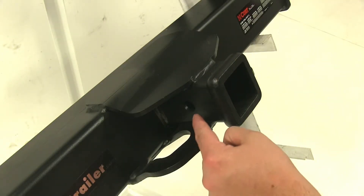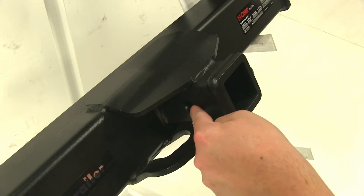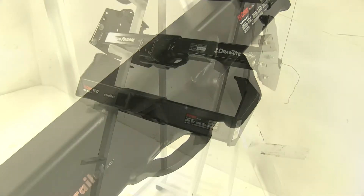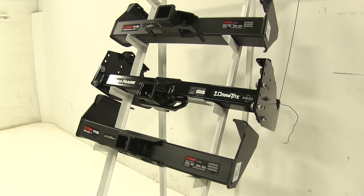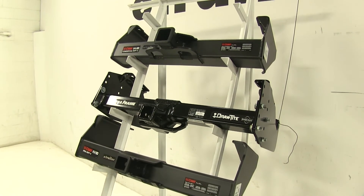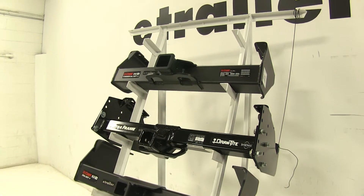Each of our hitches does have a 5/8 inch pin hole here to insert your pin and clip. Now all three of these hitches will generally install the same way, utilizing holes in the frame of your truck. They will also, however, require drilling as well.